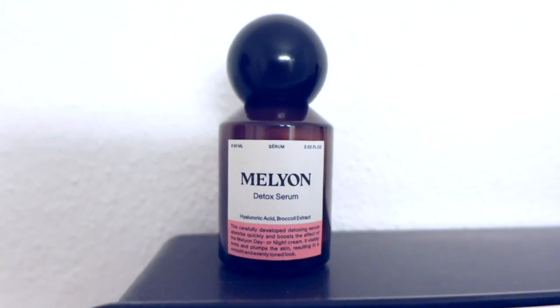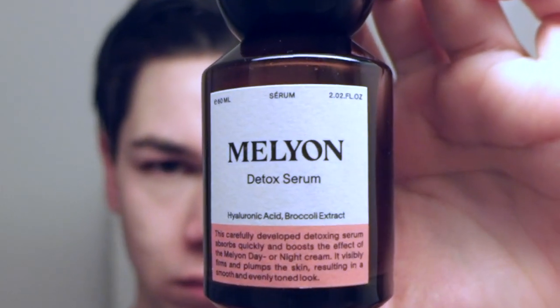Next, the detox serum. I'll massage the serum from down to up.